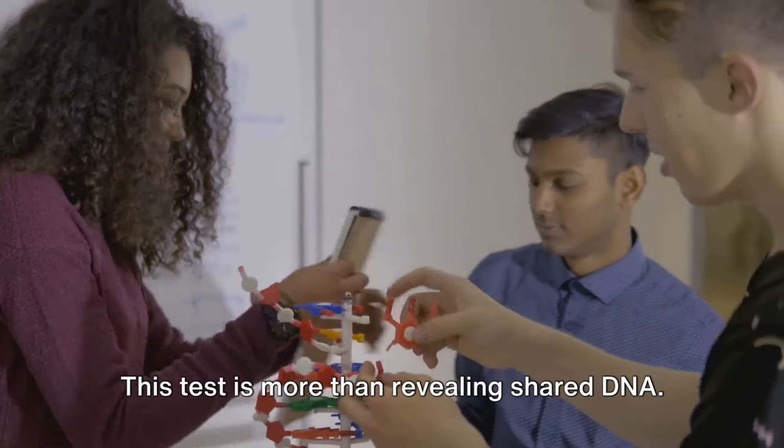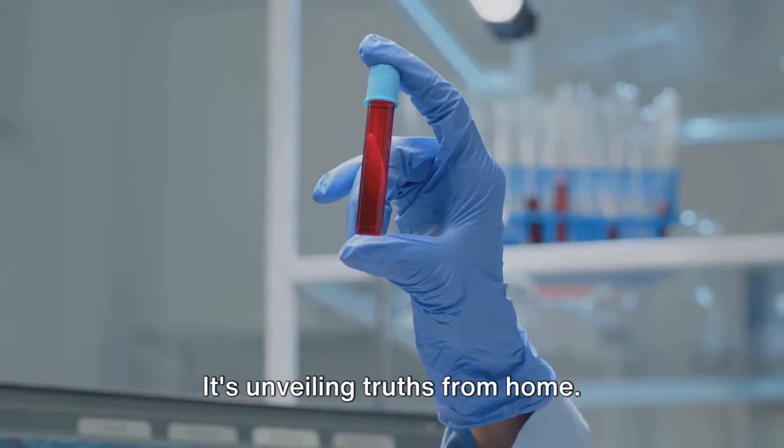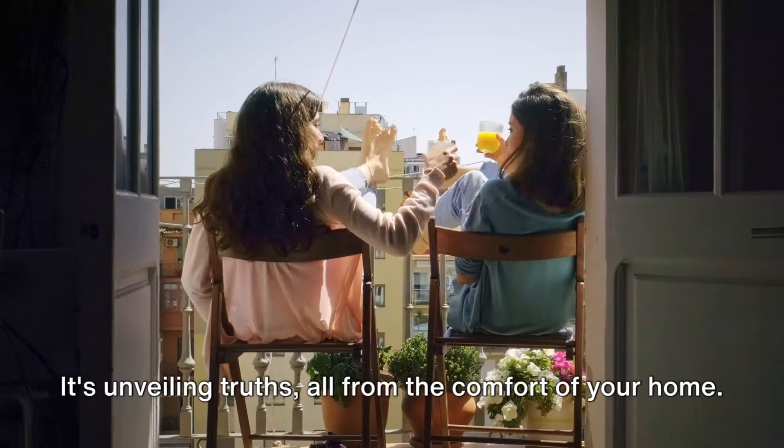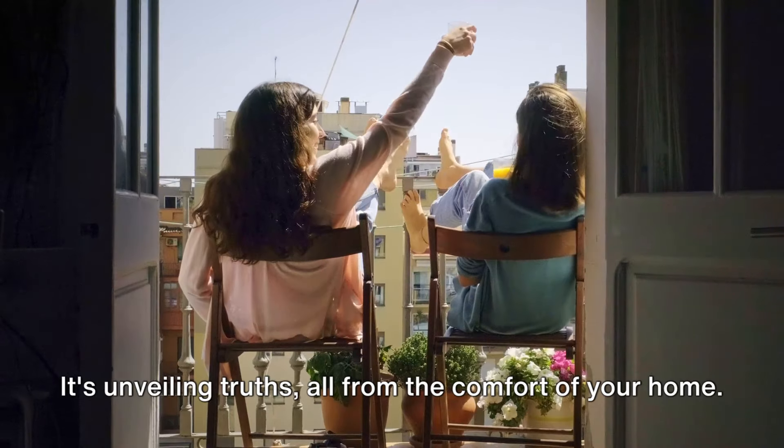This test is more than just tracing shared DNA — it's unveiling truths, all from the comfort of your home.